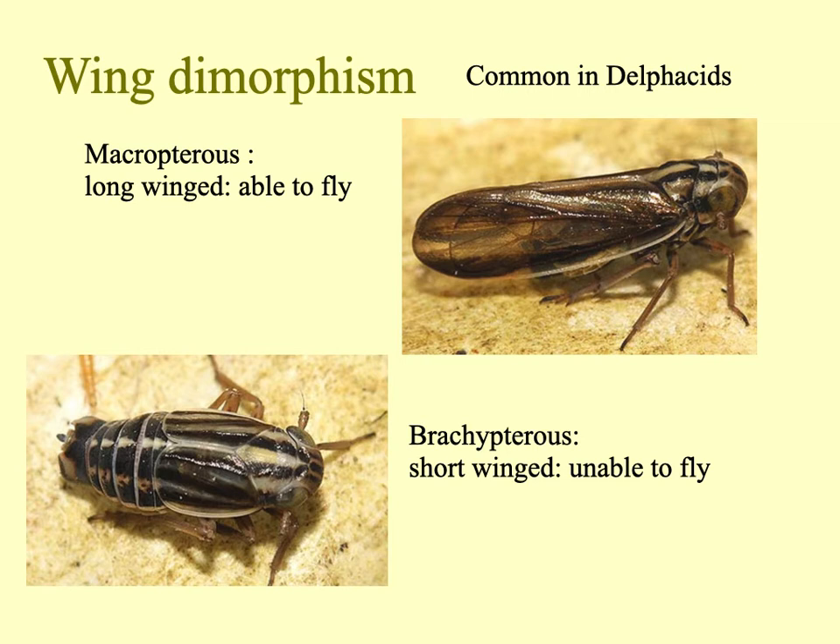There are many interesting features of the biology of leafhoppers and planthoppers. Wing dimorphism is particularly interesting and common in delphacids. These two photographs show the same species — one has long wings and can fly, and the other, known as the brachypterous form, has short wings and is unable to fly. In certain situations a species may be almost always short-winged. It becomes long-winged if the habitat becomes poor — perhaps in a hot summer the species can determine that the season is not going well and develops long wings so it might be able to disperse.